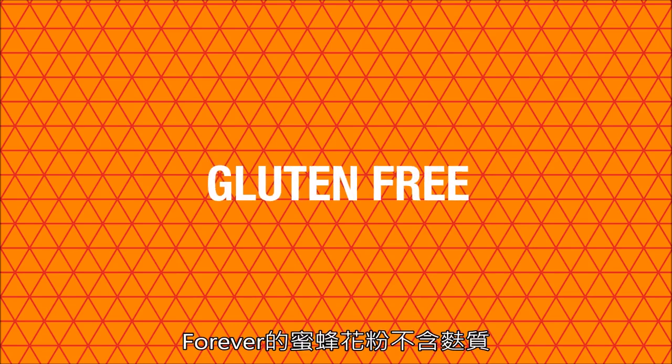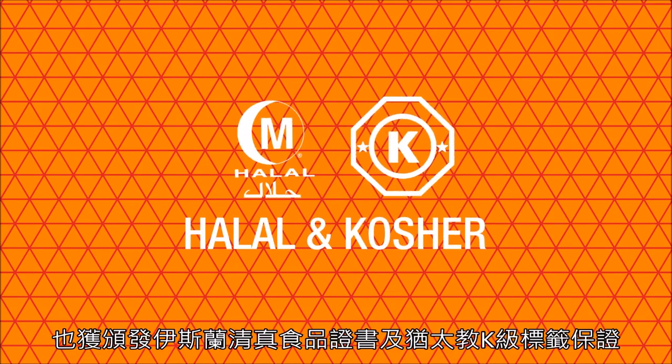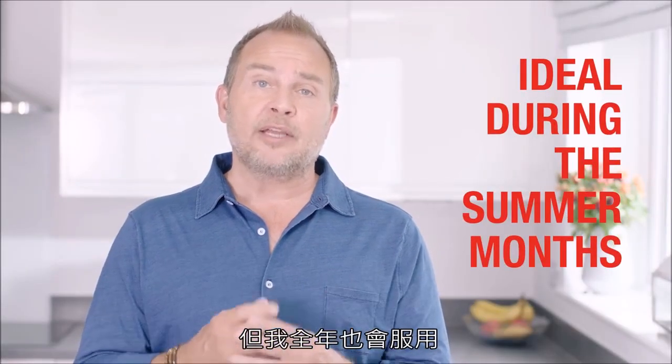Forever Bee Pollen is gluten free, suitable for vegetarians, and it's been approved as halal and kosher. Forever Bee Pollen is ideal during the summer months, but I always make sure I take mine throughout the year.